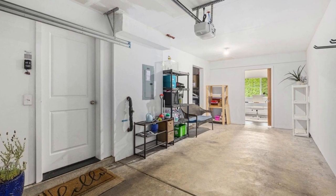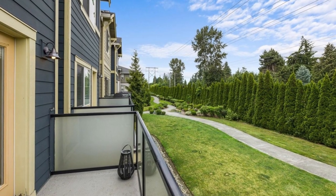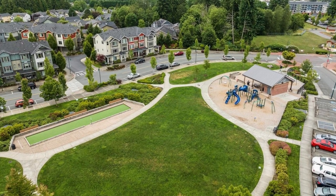With its proximity to trails, parks, the farm, Mill Creek Town Center, I-5, and Highway 9, you'll have everything you need within reach. To sweeten the deal, a one-year home warranty is included, providing peace of mind for the lucky buyer.